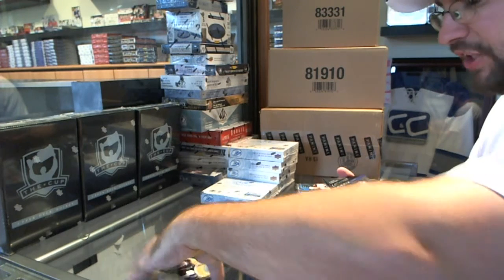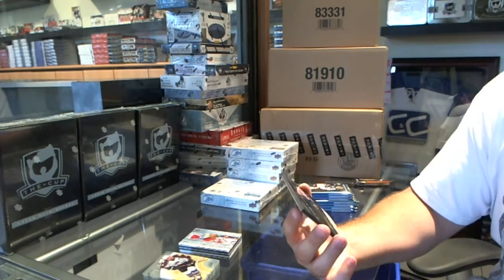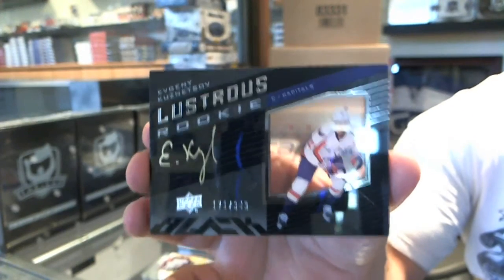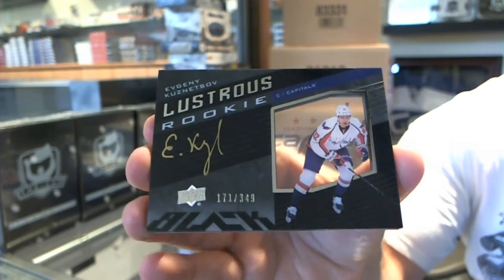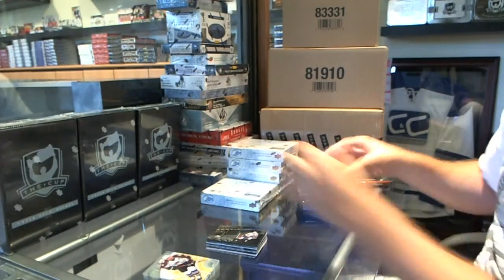We've got for the Washington Capitals a Lustrous Rookie Autograph, number 349 — Evgeny Kuznetsov.